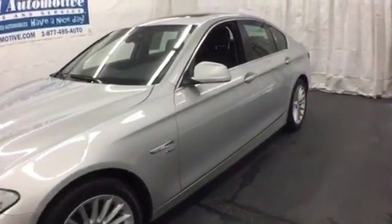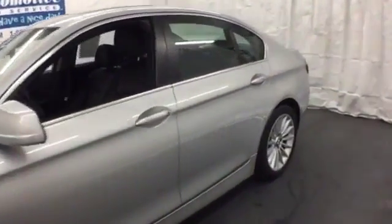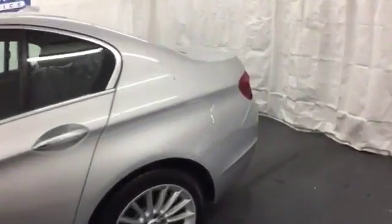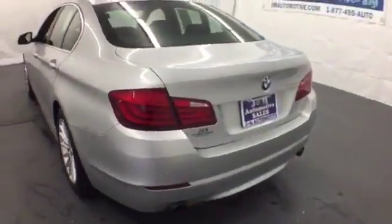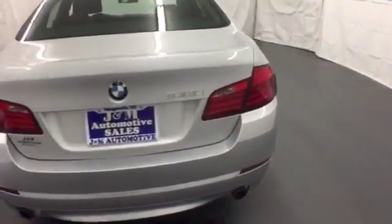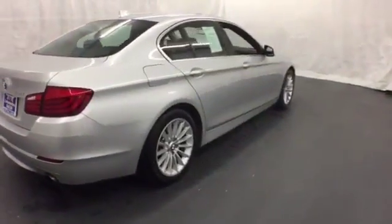Here's a 2011 BMW 5 Series. It comes loaded with standard features including Bluetooth wireless, lush leather seats, power heated mirrors, a brake hill holder, and a premium 12-speaker audio system with MP3 input and steering wheel controls.